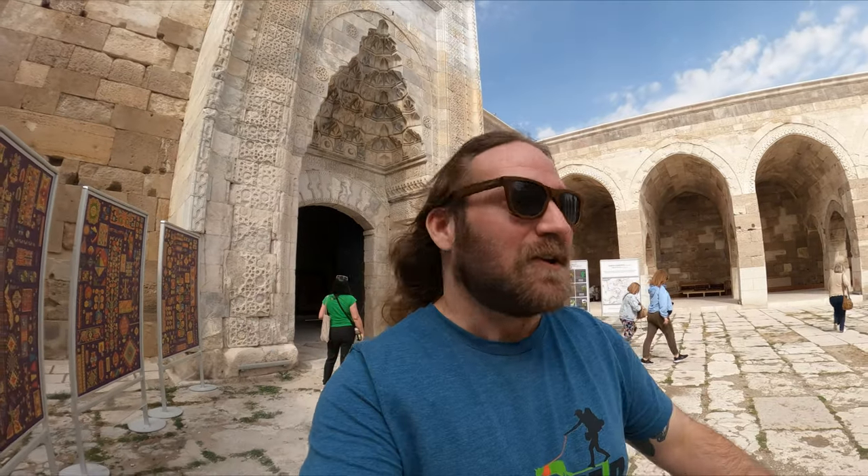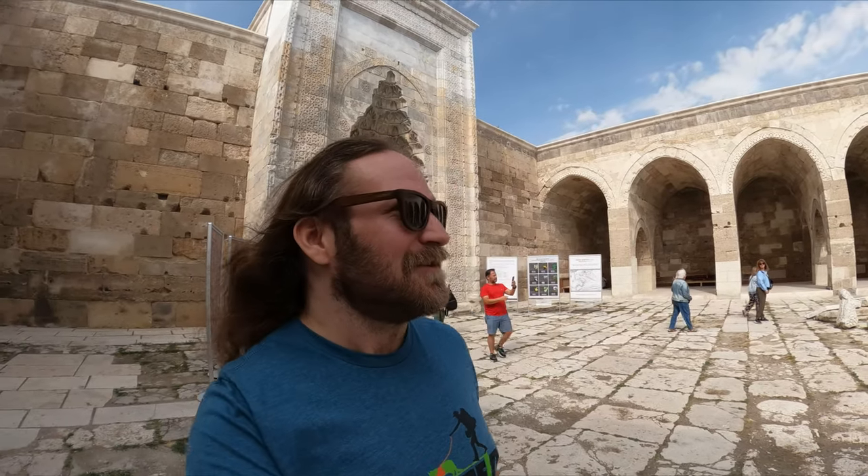Definitely make this a stop if you're coming out down here. This is our actual one and only stop today en route to our main destination. We're heading down to Çatalhöyük, which is a prehistoric city.